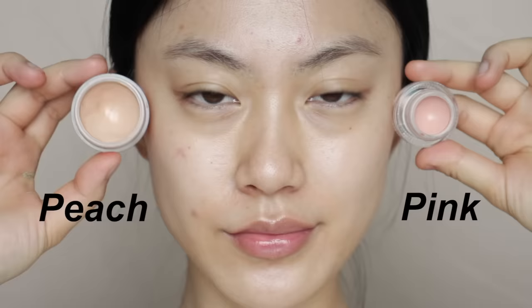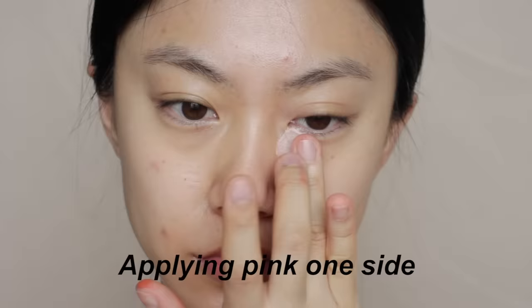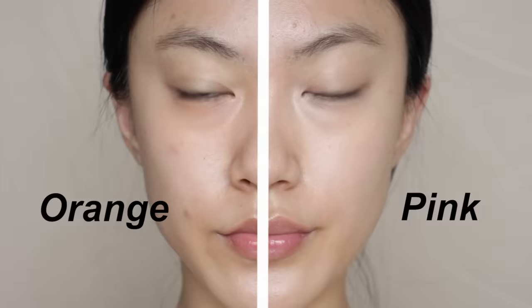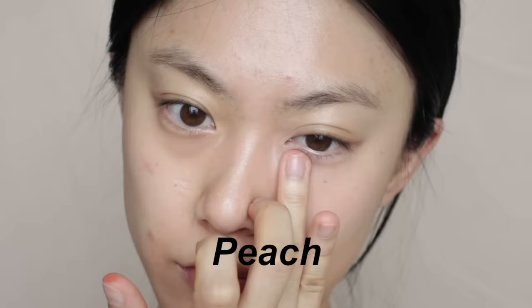Even if you understand the color theory, you might still be confused about what color your dark circles are. The best way is to try different colors under each eye and see which one works best. For example, if you're not sure whether you need pink, orange, or peachy color, try pink under one eye and orange under the other to see which works best.